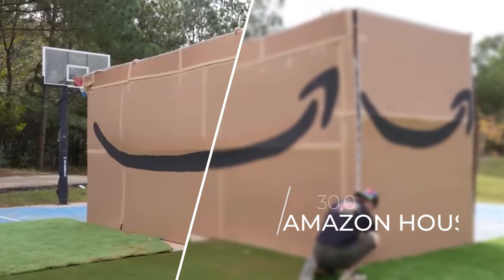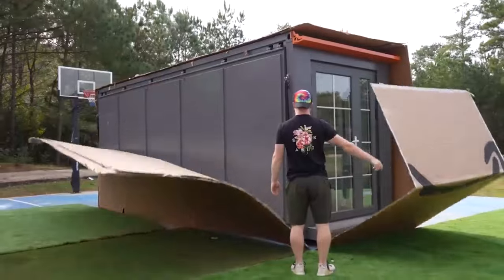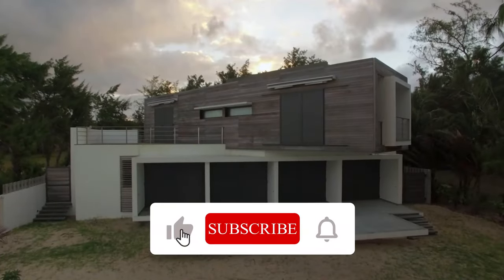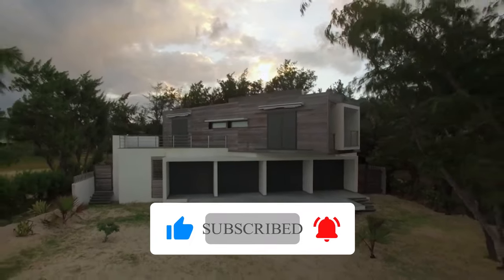The house just arrived. What if I told you that you could buy a house on Amazon for just $30,000? You might think I'm joking, but I'm not. That's exactly what one TikToker did, and he documented his experience in a series of viral videos.